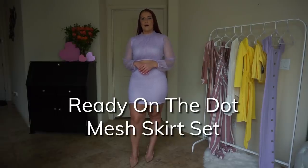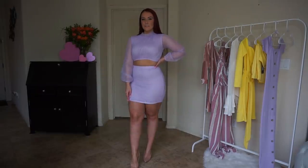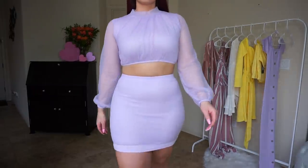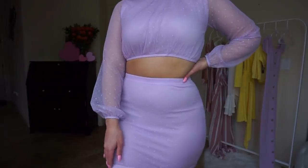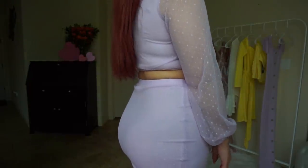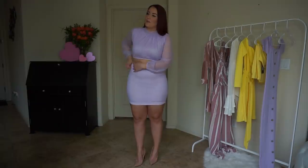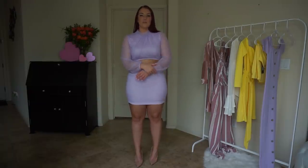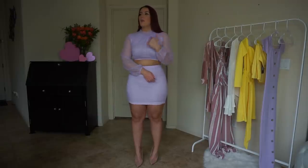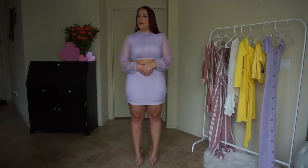Let's jump on in and see how they all fit. So this is the Ready on the Dot mesh skirt set. It is double lined on the middle and the back on the top, as well as the entire bottom skirt. The skirt is actually a little bit see-through, and the sleeves are completely just mesh, which means they are just see-through. The back of the top buttons in the back so it's easy to get on with this higher neck.